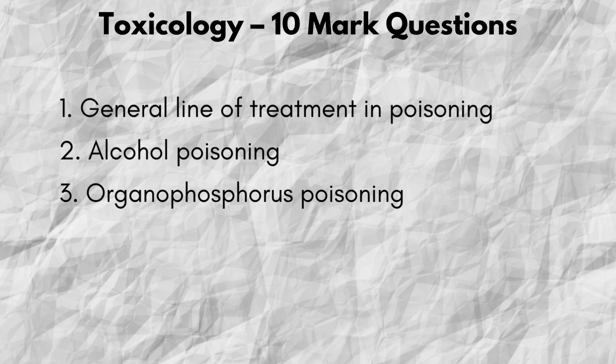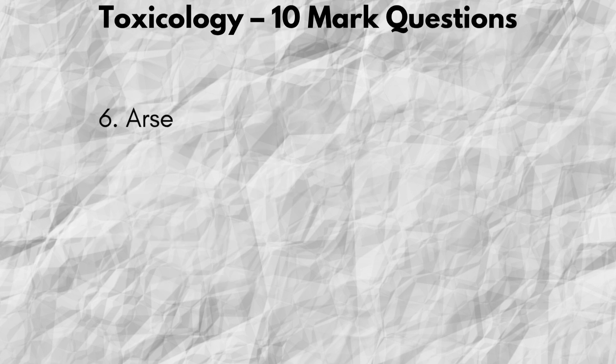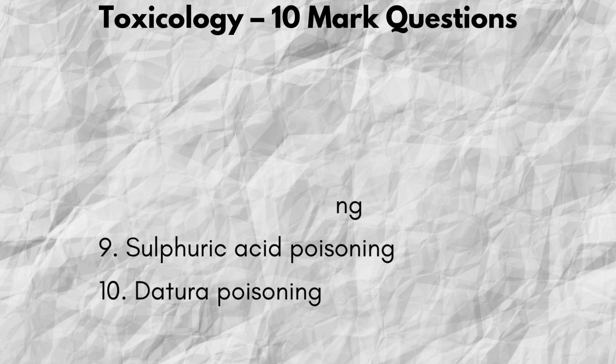Number 1: General line of treatment in poisoning. Number 2: Alcohol poisoning. Number 3: Organophosphorus poisoning. Number 4: Lead poisoning. Number 5: Snake poisoning. Number 6: Arsenic poisoning. Number 7: Mercury poisoning. Number 8: Phosphorus poisoning. Number 9: Sulphuric acid poisoning. And number 10: Datura poisoning.